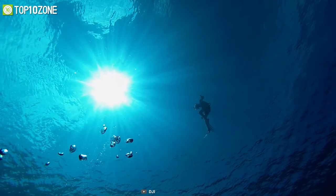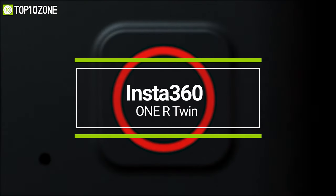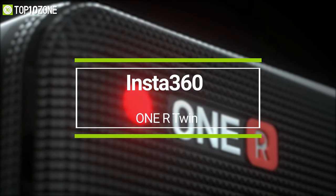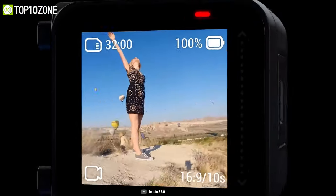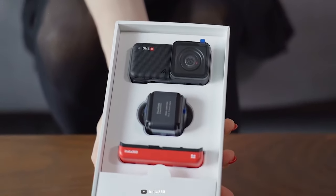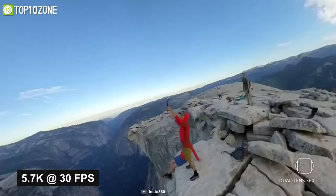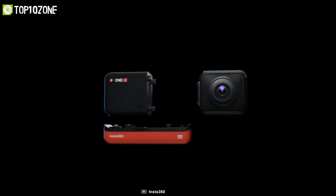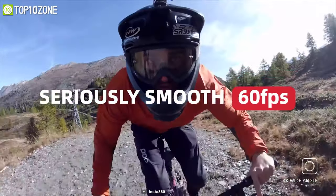For a 360-degree camera you can move around with, meet the Insta360 One R Twin Edition, the latest modular 360-degree camera from Insta360, well known for its modularity and versatile features. This camera can capture 5.7K at 30 fps on the 360-degree module and 4K 60 fps on the 4K module, meaning you can have the right tools to perfectly catch your action.